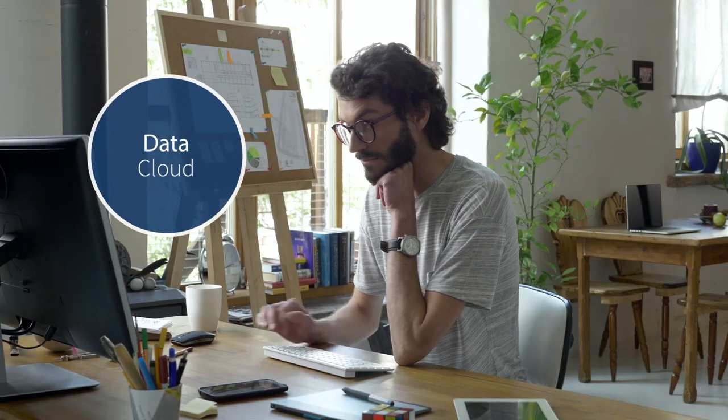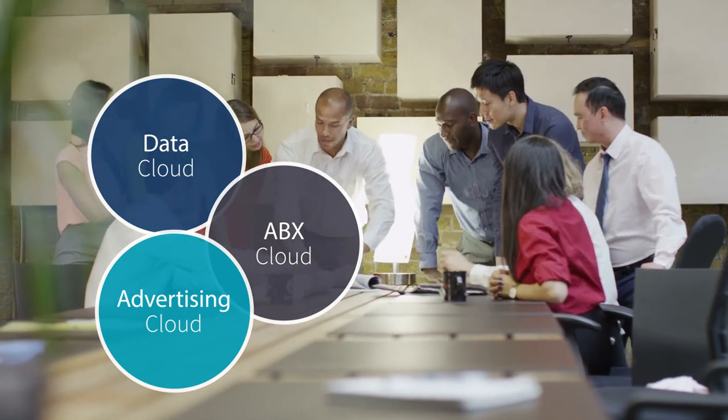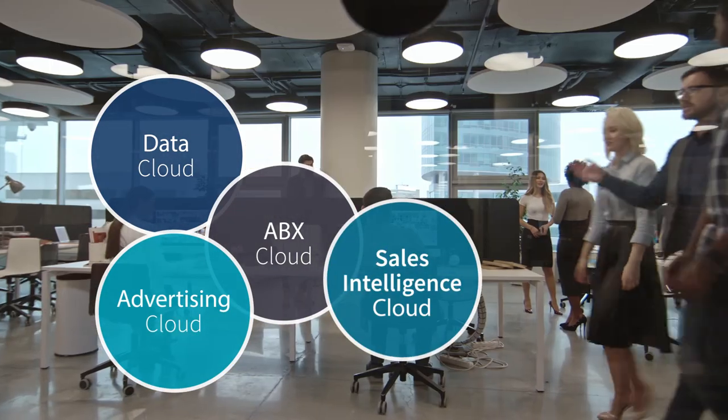What's more, driven by the new data cloud, along with the account-based experience cloud, the advertising cloud, and InsideView's sales intelligence cloud — the end-to-end solution is all there.